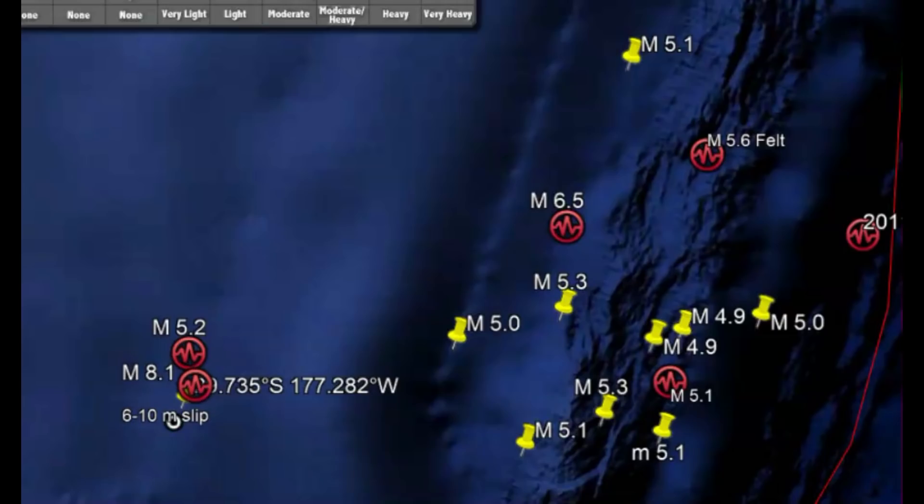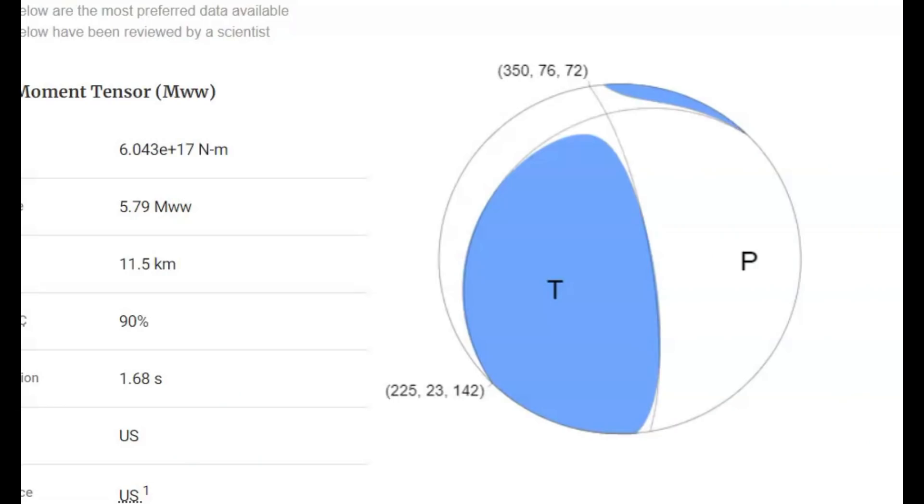That tsunami wasn't as great as what they expected. On one of the aftershocks, which was a magnitude 5.8, USGS has only one moment tensor ball drawn out here. This too was a reverse thrust earthquake.